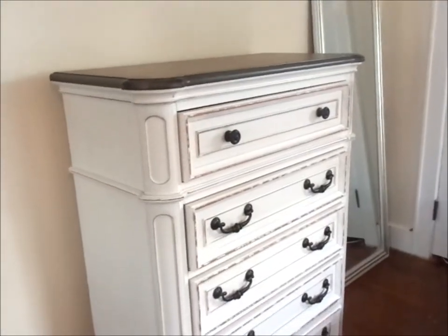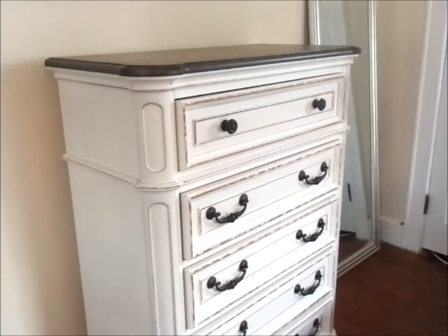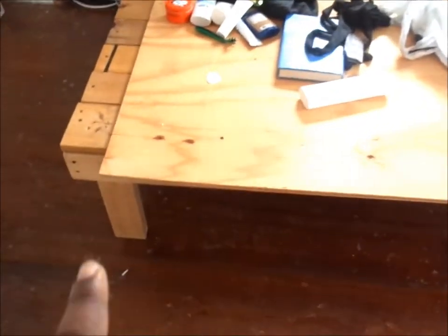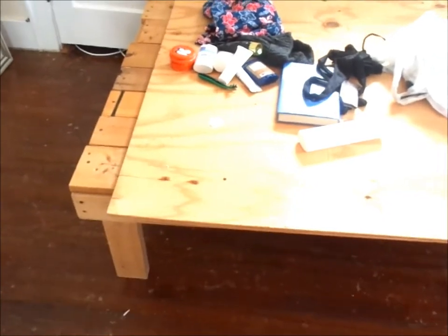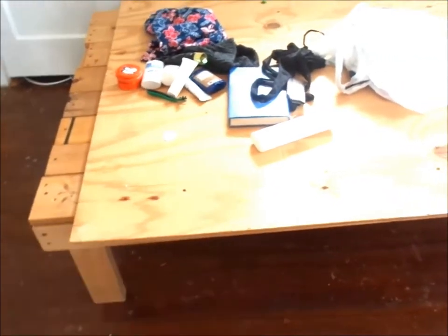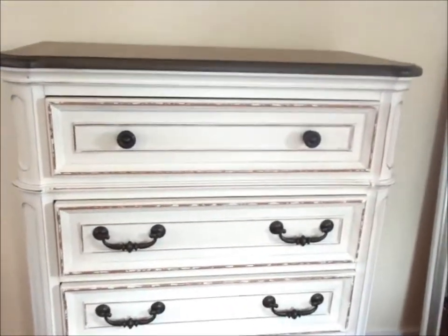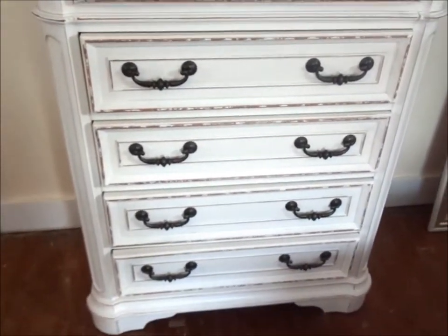The delivery man came and my bedroom set is here! My husband and I are going to move this down into the basement. We're going to keep this bed frame — it's a full-size bed frame — buy a mattress, and put it in the guest room. It smells like fresh paint. Yay!